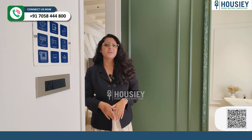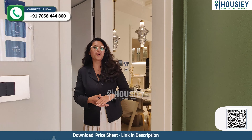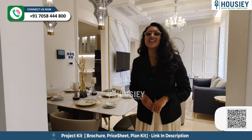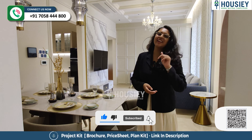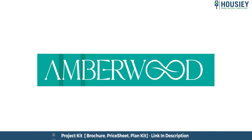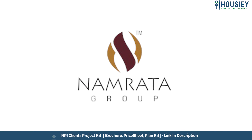So as you all know, we are not done yet. Have you checked all the projects in this location? If yes, then let me know in the comment section below. And please click on the 'i' button on this project. And for more such videos, like, follow and subscribe. So everyone, this was the 3BHK sample flat of the residential project Amberwood, located in Rahatni, Pune, by Namrata Group.